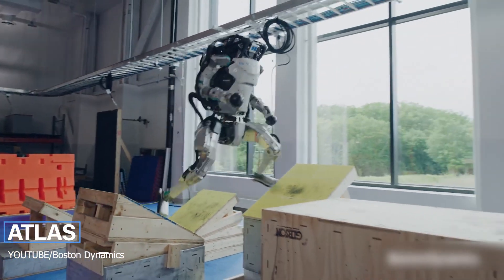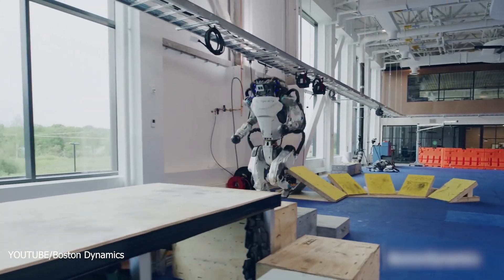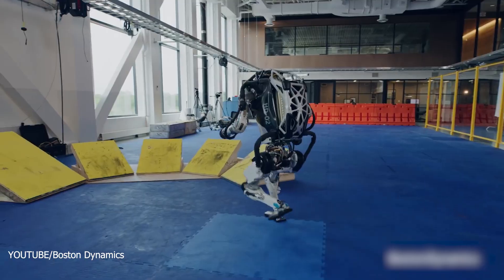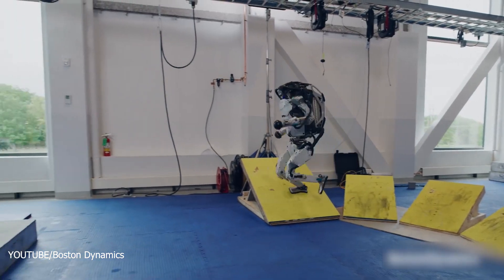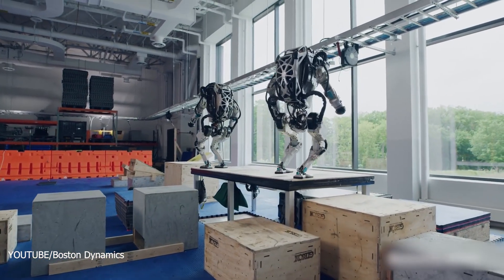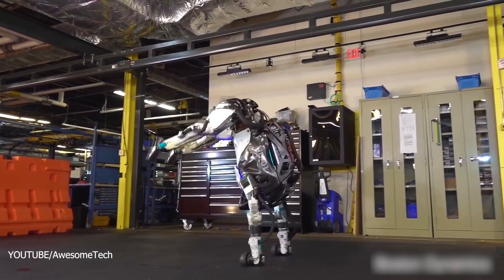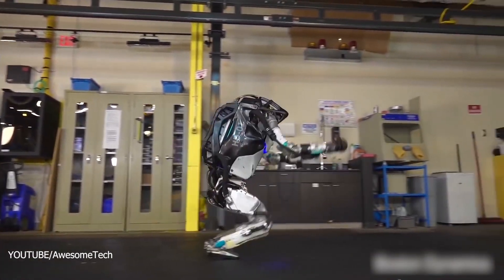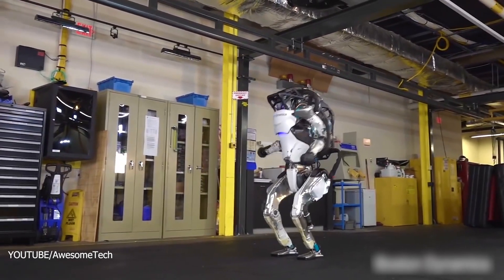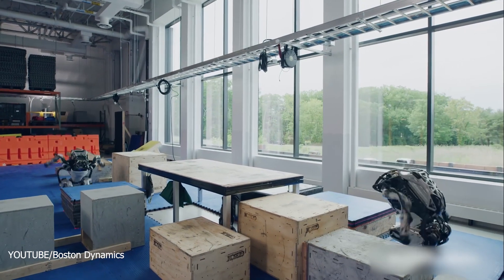Unveiled in 2013, Atlas has been described as the world's most dynamic humanoid by its creators. Atlas was built to carry out search and rescue missions and was developed by Boston Dynamics, with special funding and supervision from the United States Defense Advanced Research Projects Agency, or DARPA. It is a bipedal humanoid robot that can navigate rough terrain and obstacles using its range sensing, stereo vision, and other sensors. Atlas is six feet tall and can perform amazing backflips, jumping from platform to platform as impressively as a human can.